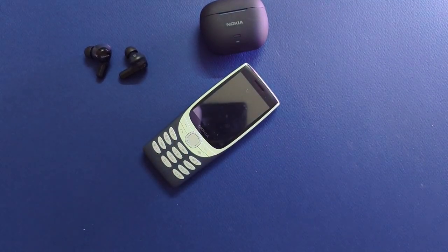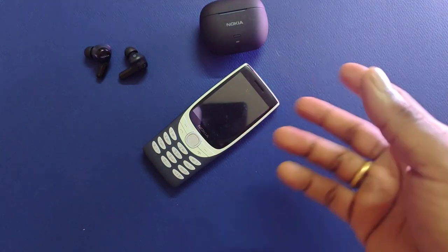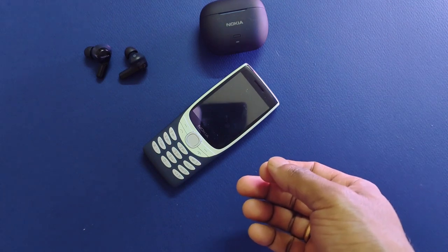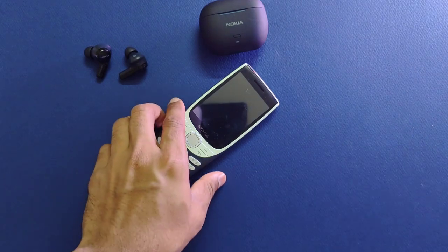Hi everyone, welcome back to my channel. I hope all of you are doing good. In my previous video, I reviewed the Nokia 8210 4G, which is one of the most iconic reboots in recent times. I hope you've caught that review, because today we're going to take a look at the main event.